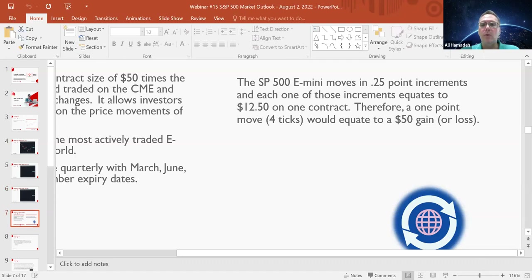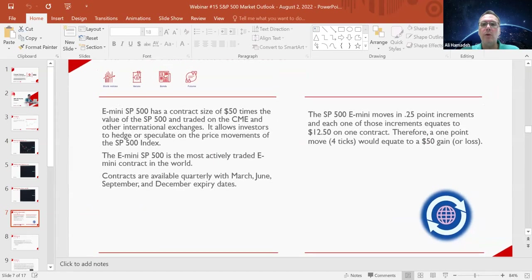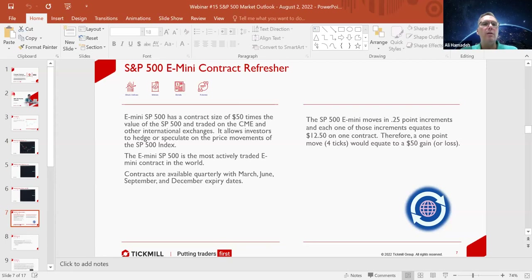Getting into the outlook, the E-mini S&P 500 has a contract size. As a refresher — we've discussed this along with other futures contracts on the Tickmill platform — each tick value varies from sector to sector. The E-mini S&P 500 is the most traded futures contract in the market at the moment, and it has a contract size of $50 times the value of the S&P 500, traded on the CME — the Chicago Mercantile Exchange — and other international exchanges.